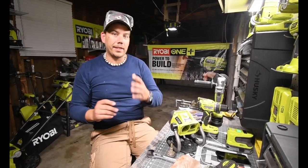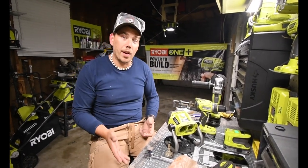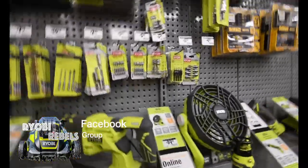I did go to Home Depot today and checked out their Labor Day sale, and they actually had some pretty good deals going on till September 8th I believe it is.